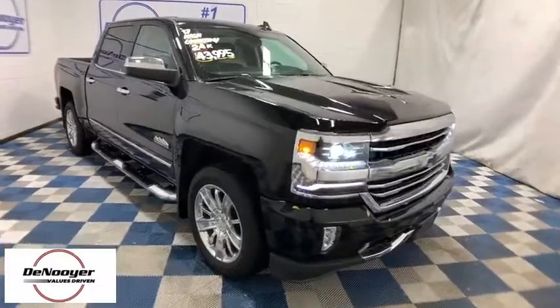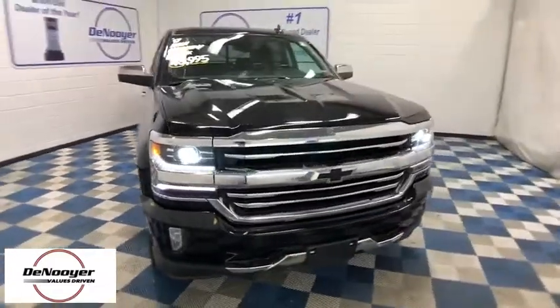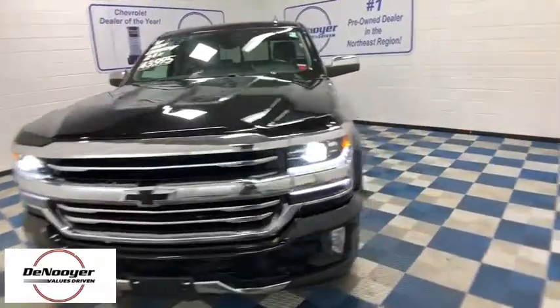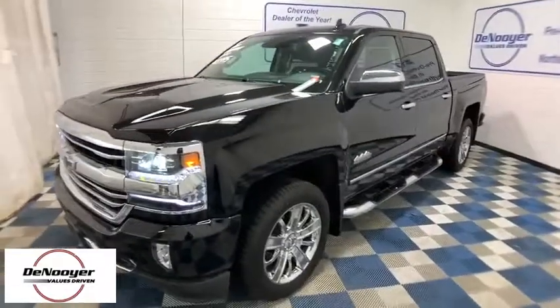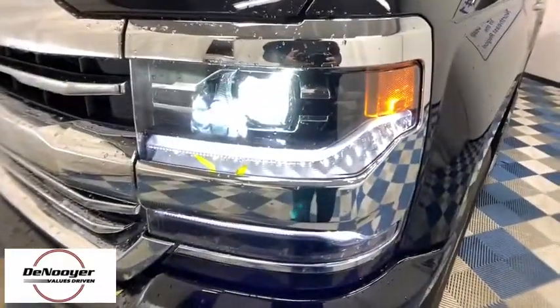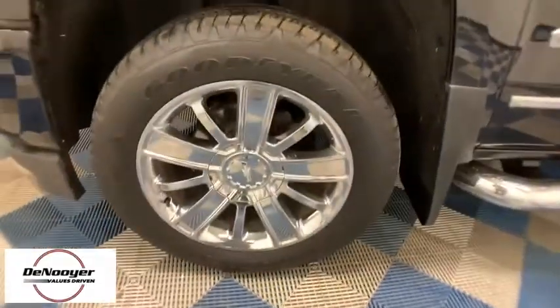Looking for the right vehicle? Check out the 2017 Chevrolet Silverado 1500. The Chevy Silverado 1500 is the perfect combination of functionality, reliability, and technology. The impressive interior is simply another reason that the Chevy Silverado is a top choice among truck buyers.